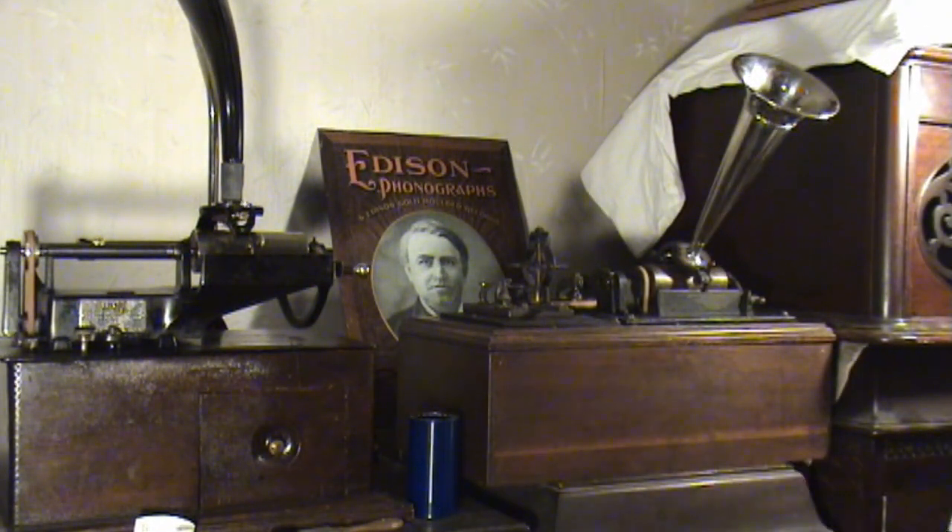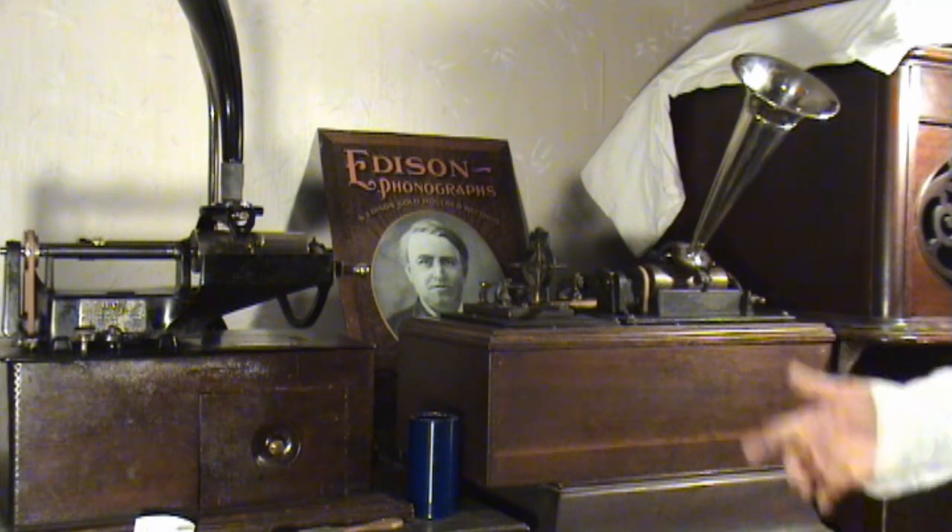Hi everybody! I was recently notified by YouTube that my Music Box Boy channel had reached a milestone of 10,000 subscribers. Yay! I never thought I would reach that many people that would enjoy my channel, but I wanted to take this opportunity to thank everyone who has subscribed, and even those who haven't subscribed, just for stopping in and taking a few moments to enjoy what I have to offer.